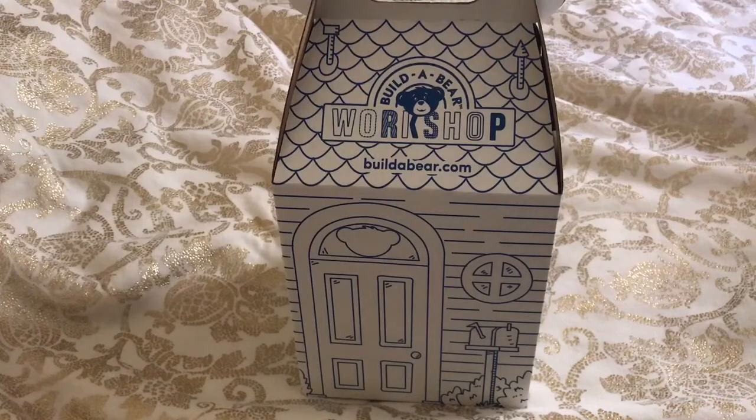Hey guys, welcome back to my channel. So I have a Build-A-Bear haul and I have an Our Generation outfit that I bought, and I thought I would show you guys today.